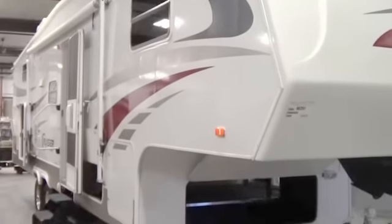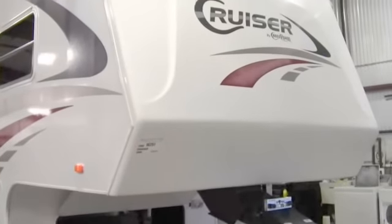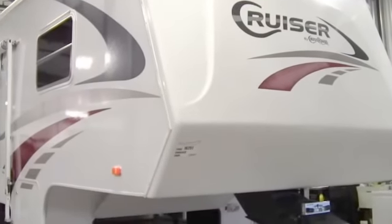Hello, my name is Andy Johnson. I'm at Bullion RV in beautiful Duluth, Minnesota. Today I'd like to take a little bit of time and show you our 2006 Cruiser.